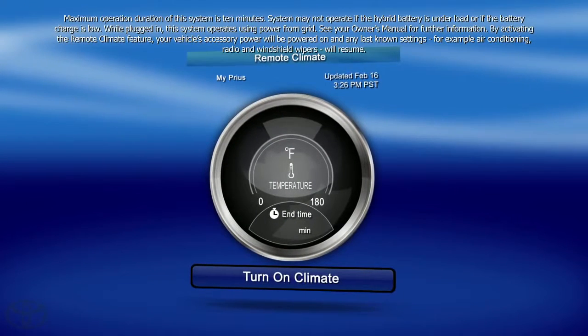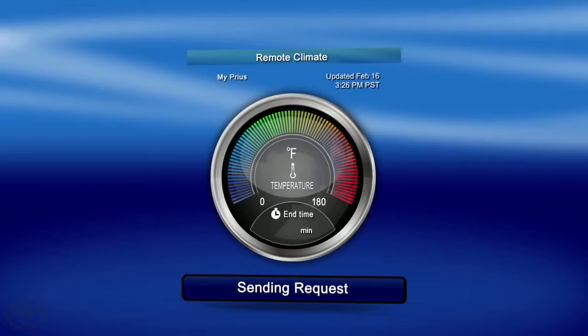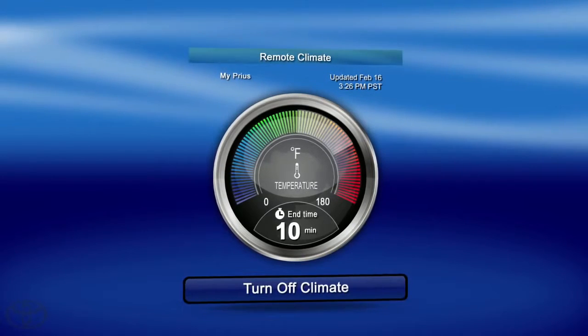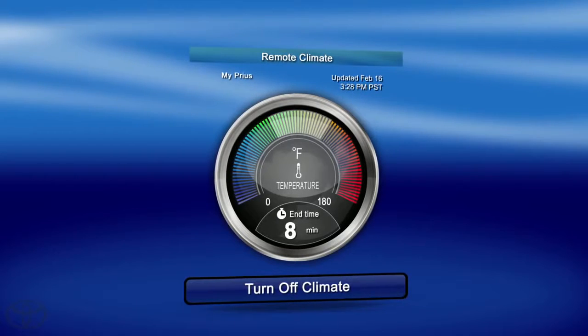Using Remote Climate, you can activate the air conditioning to cool down the vehicle using your smartphone. Now your perfect vehicle can be cooled before you even get to your car.